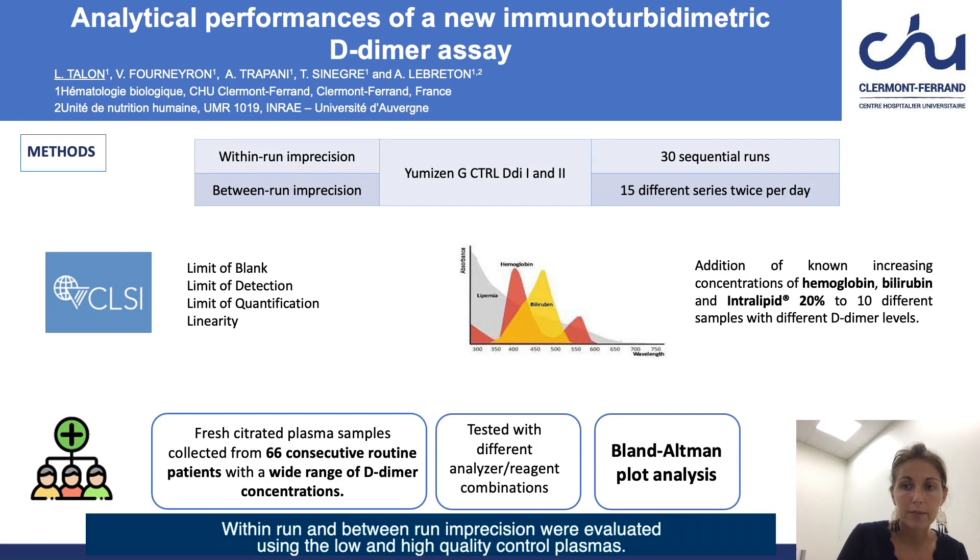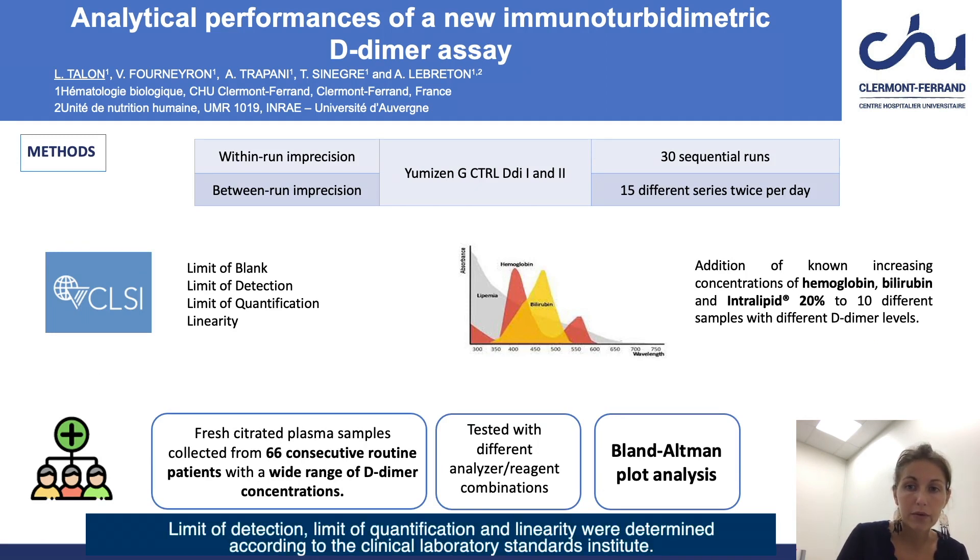Within-run and between-run imprecision were evaluated using low and high quality control plasmas. Limit of detection, limit of quantification, and linearity were determined according to the Clinical and Laboratory Standards Institute.